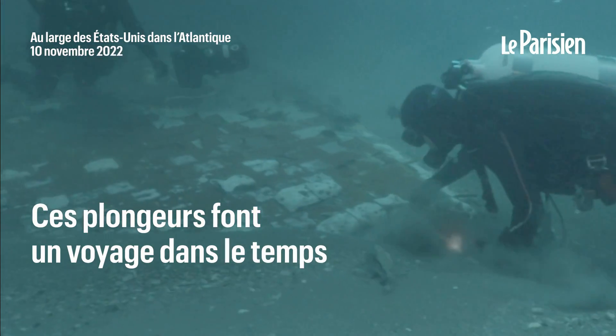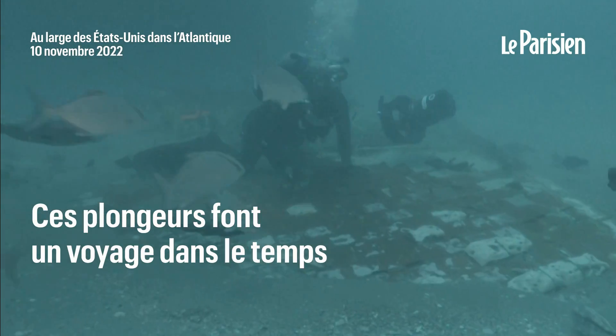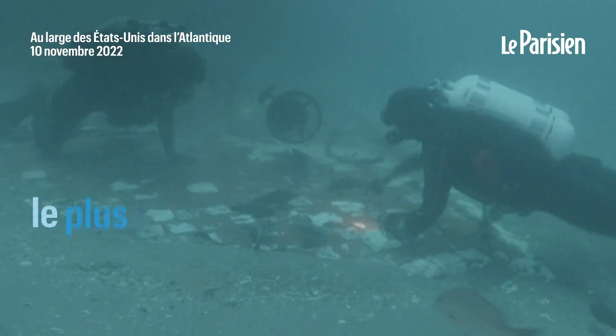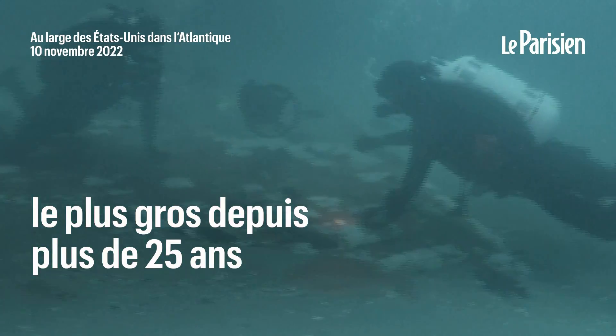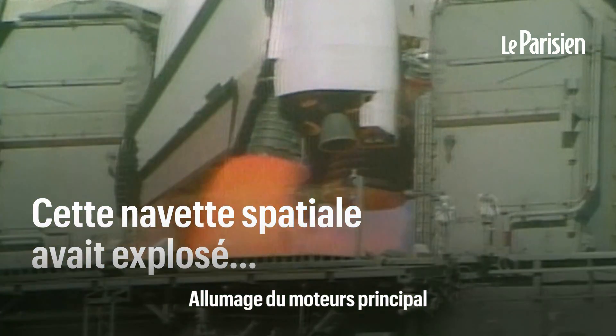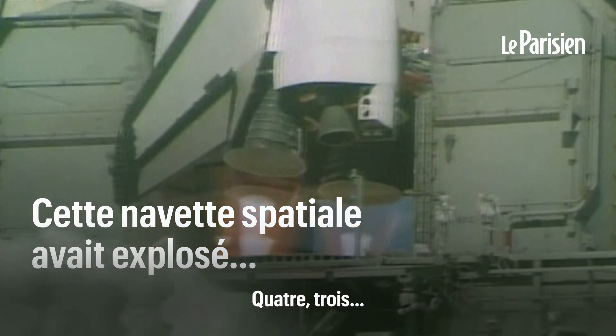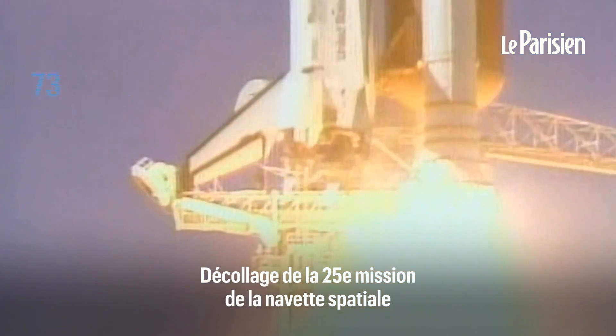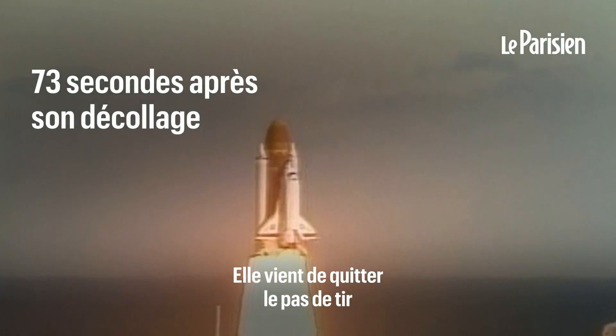There's so many of these white things that are coming off up here. We have main engine start. Four, three, two, one, and liftoff. Liftoff of the 25th Space Shuttle Mission and it has cleared the tower.